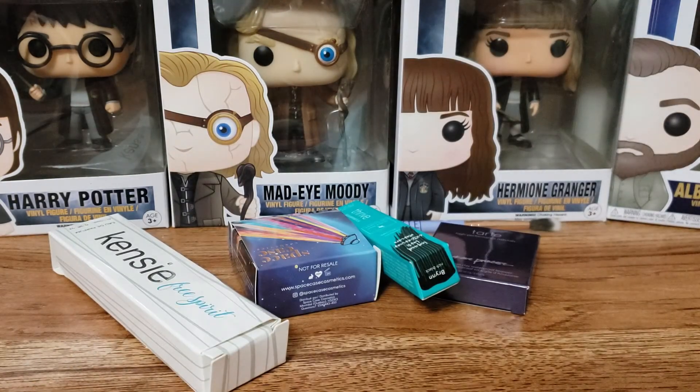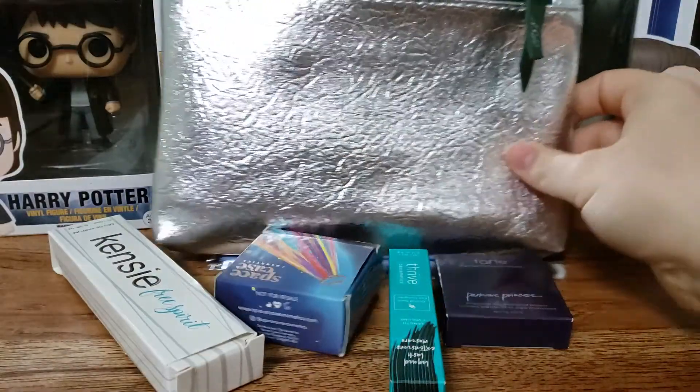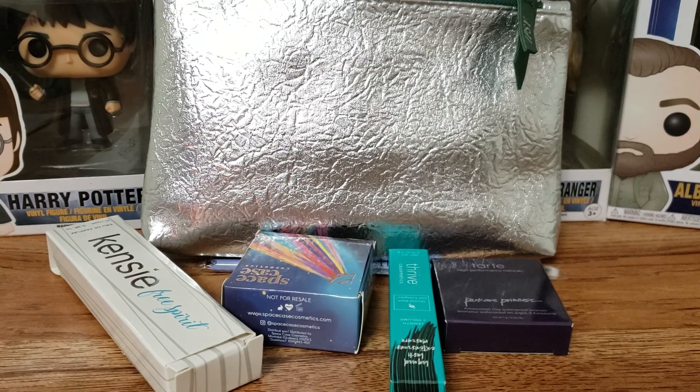That is all for my Ipsy Box for December 2019. I hope you guys enjoyed this video. I'm definitely excited to try these products out. Thank you again for watching — I will see you in my next one. Bye!